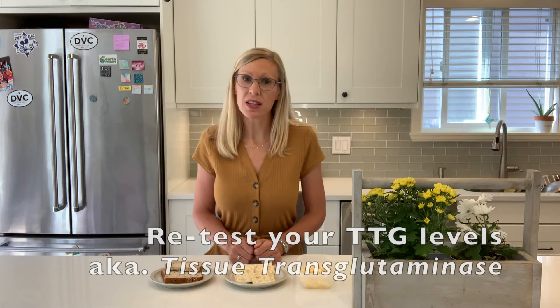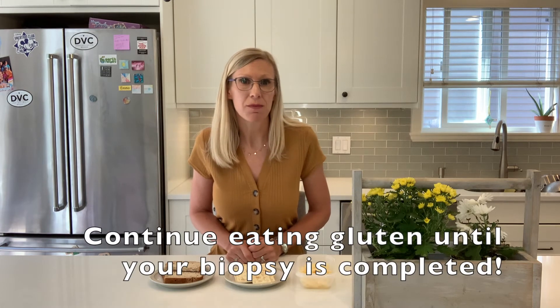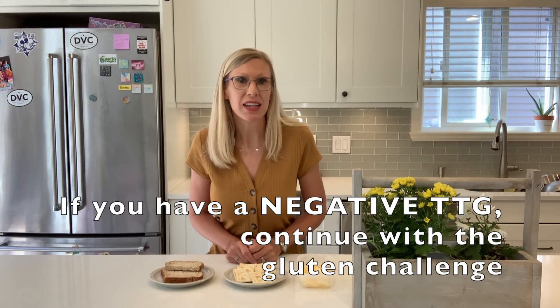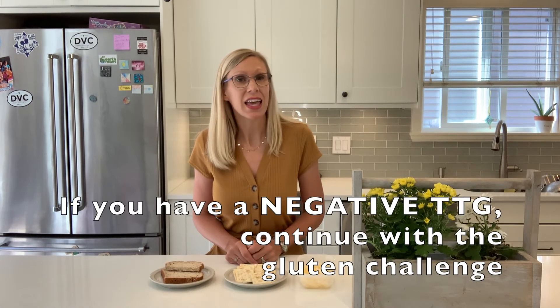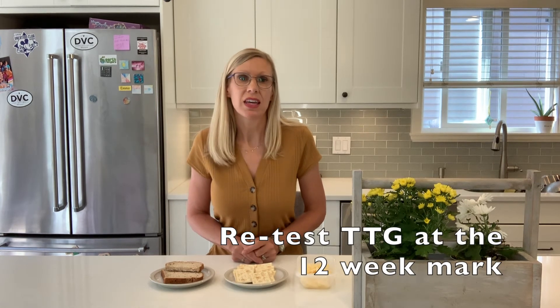If the TTG at this point is positive, there is a strong possibility that you may have celiac disease and need to be referred to a gastroenterologist. Remember to keep eating gluten until this appointment. If your TTG is negative, then the gluten challenge must be continued and a celiac screen can be repeated eight weeks later, for a total of 12 weeks from the start of the challenge. If your TTG at this point is still negative, then celiac disease is unlikely. If it is positive, then the referral to a gastroenterologist needs to be made.